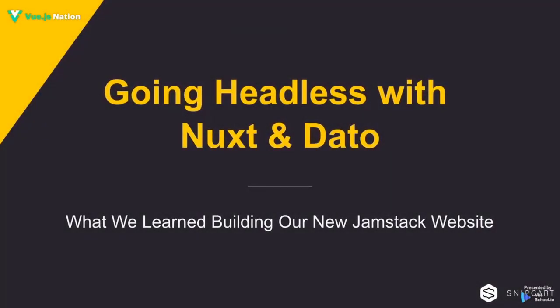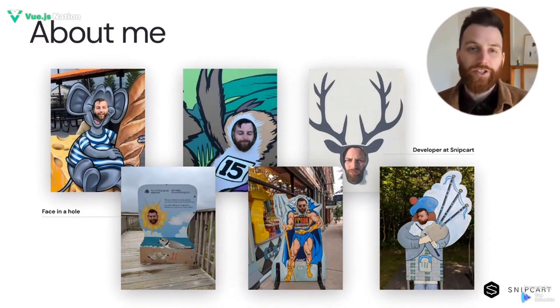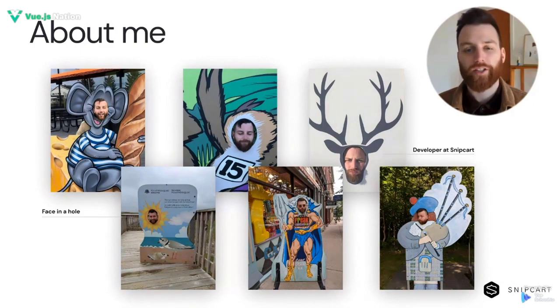Hey everyone, I'm Dominique and welcome to Going Headless with Nuxt and DatoCMS. Today we're going to look over a few things that we learned here at Snapcard when building our new JAMstack website. I'm a developer at Snapcard and I also had the chance previously to build quite a few websites with the fine folks at Dato. While I had a lot of experience building websites the traditional way, it was my first time trying out Nuxt for a real project.